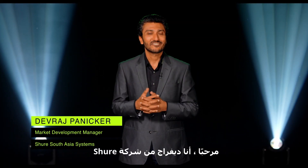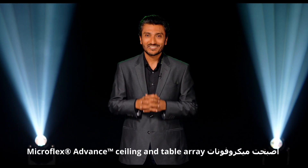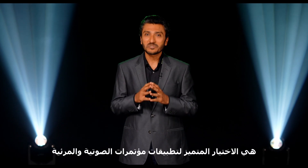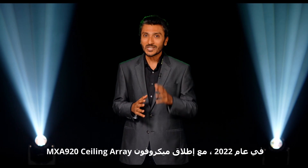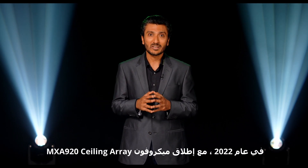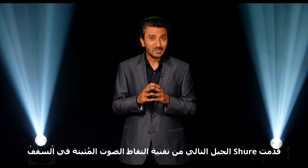Hi, this is Devaraj from Shure. Since 2016, our Microflex Advanced ceiling and table array microphones have been the premium choice for AV conferencing applications. In 2022, with the launch of the MXA920 ceiling array microphone, Shure introduced the next generation of ceiling-based audio capture.